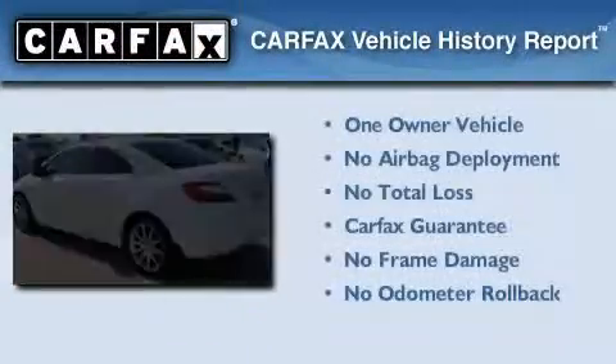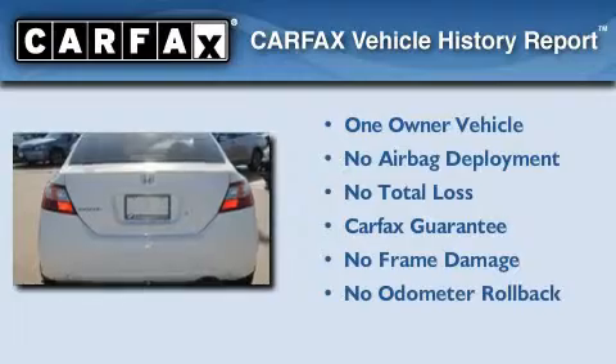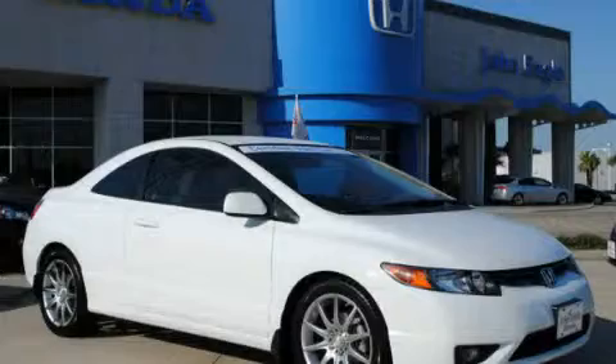This vehicle has fewer than 50,000 miles on the odometer. This Honda has had only one owner, and it qualifies for the Carfax buyback guarantee. Stop by today and test drive this automobile for yourself.